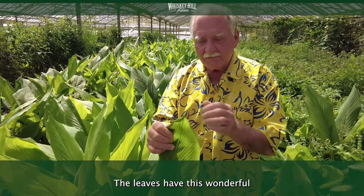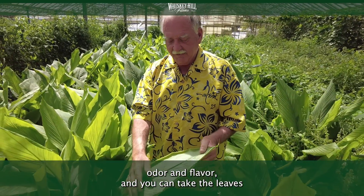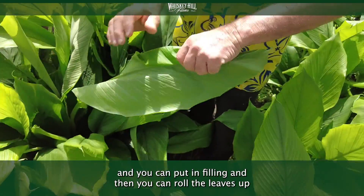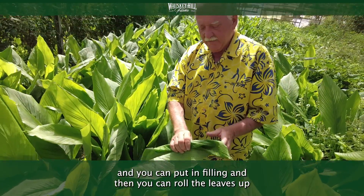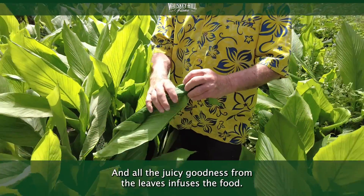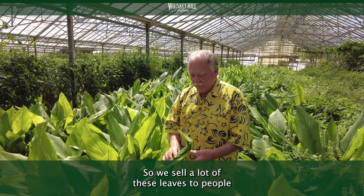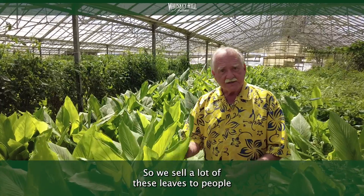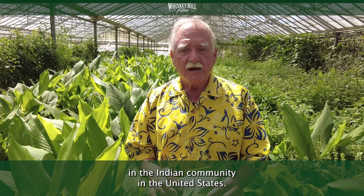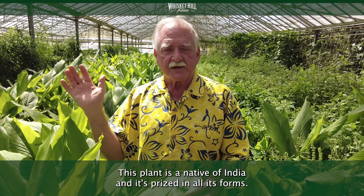The leaves have this wonderful odor and flavor. You can take these leaves, put in some kind of filling, and then roll the leaves up from both ends, go ahead and cook this, and all the juicy goodness from the leaves infuses the food. We sell a lot of these leaves to people in the Indian community in the United States. This plant is a native of India, and it's prized in all its forms there.